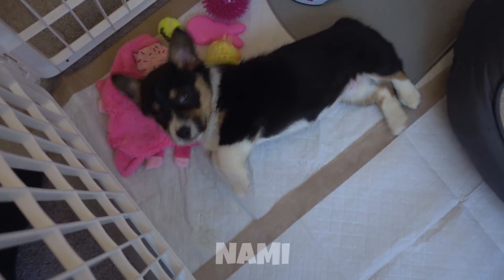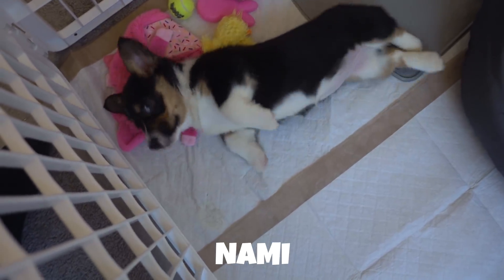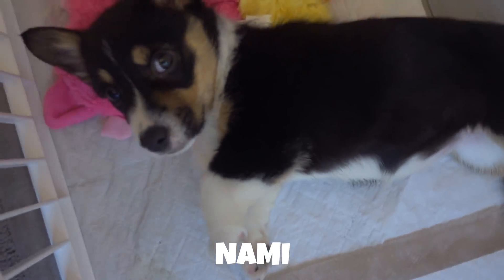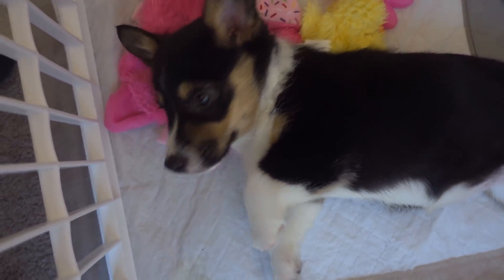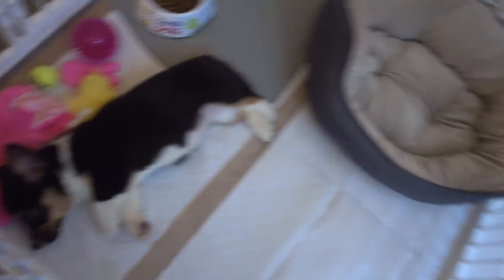I want to introduce you guys real quick to Nami. Nami, say hi. Just a stare? Okay. So we got a new puppy.